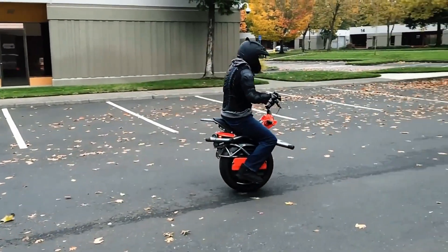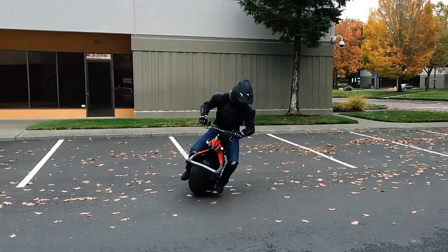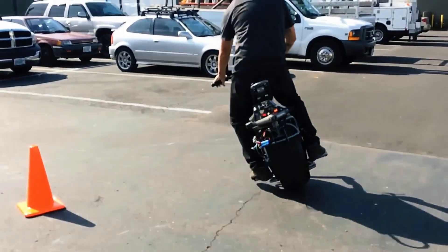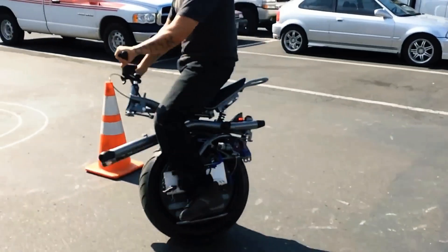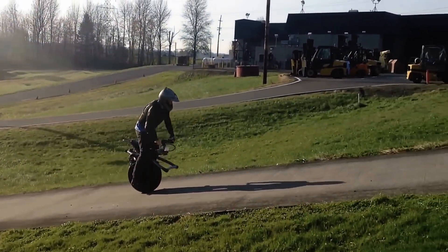The Rhino can handle slopes up to 30% and has a tight turning radius, making it perfect for maneuvering in confined spaces. It combines practicality and cutting-edge technology, offering a sleek, eco-friendly solution for urban mobility.